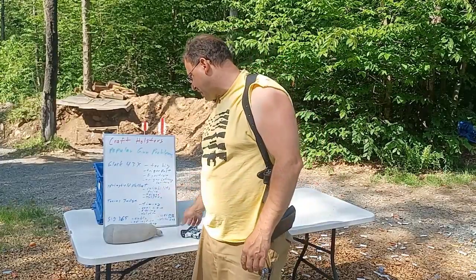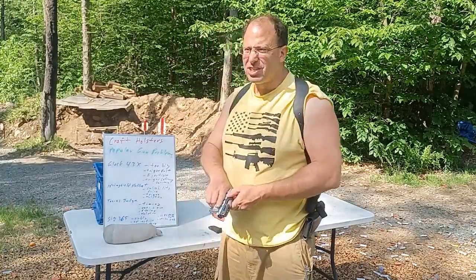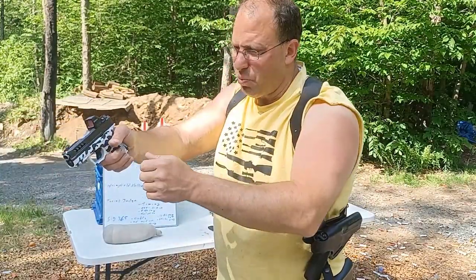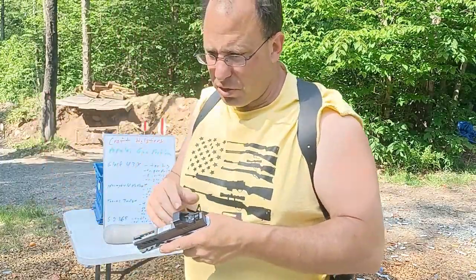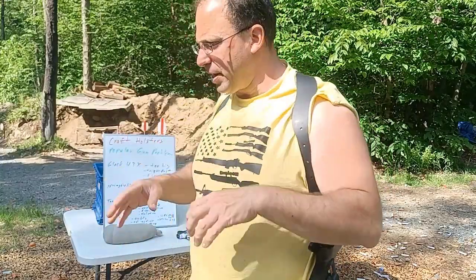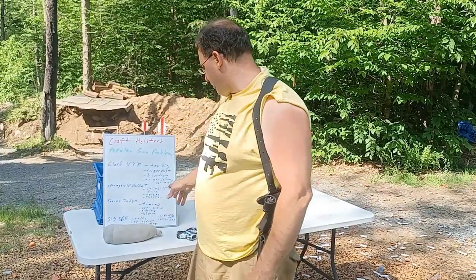They said the SIG 365 has been reported to have extraction problems. I suspect this is the same situation as the G43X — those extraction problems are most likely due to people not holding the gun firmly enough. When they shoot the gun it moves around, the slide doesn't come back all the way to fully eject and pick up the next round. I've seen people jam out the gun, then I pick it up and shoot it fine — bang, bang, bang, bang — so it's definitely user error.